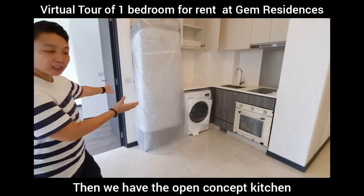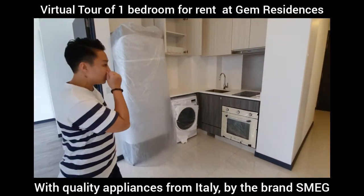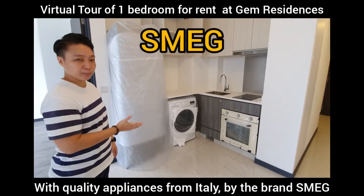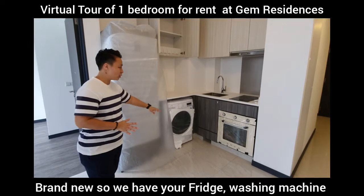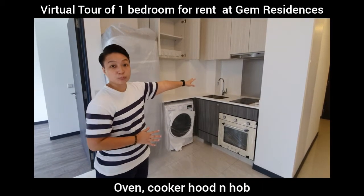Then we have your open concept kitchen. We have all the quality appliances from Vitaly, which is by the brand itself. So we have a fridge, washing machine, oven, and cooker hob.